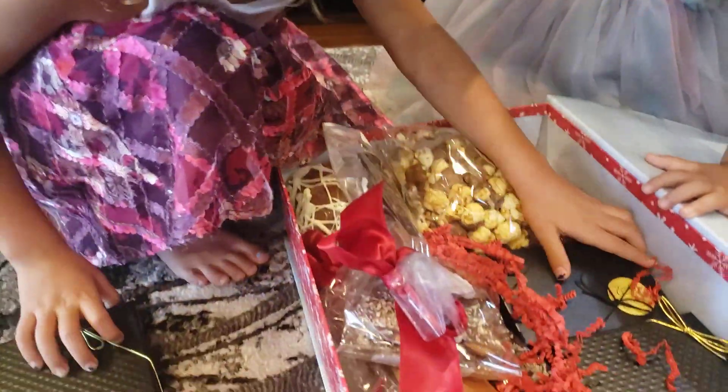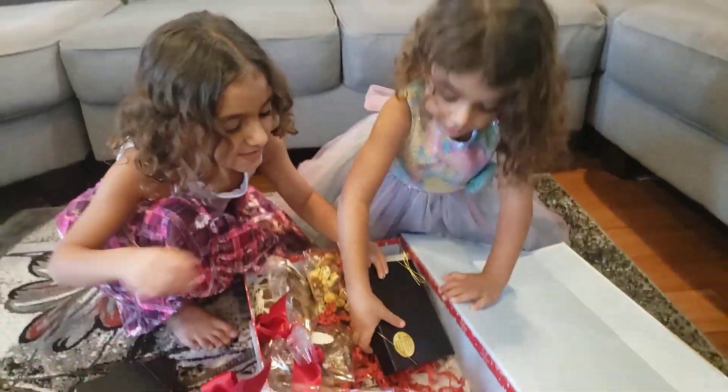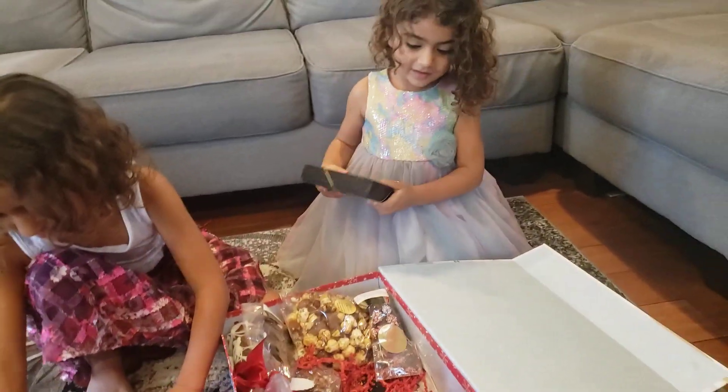Chocolate. And more chocolate. Wow. How many boxes of chocolate is there? This is some orange basket in there.